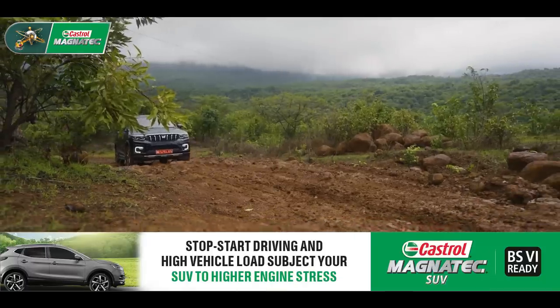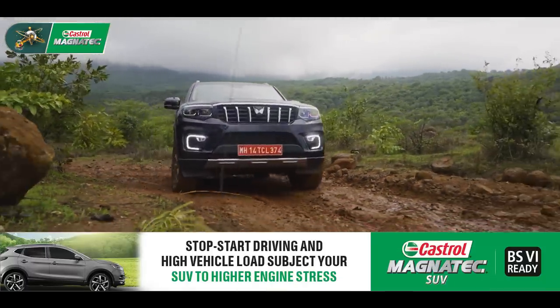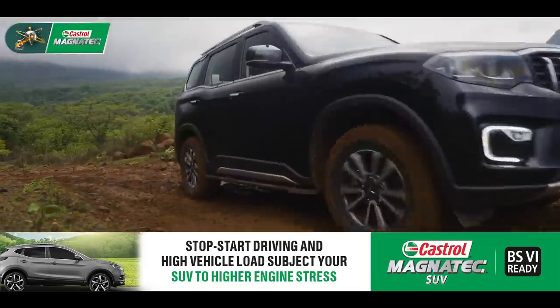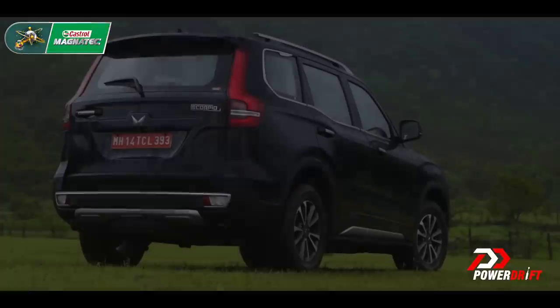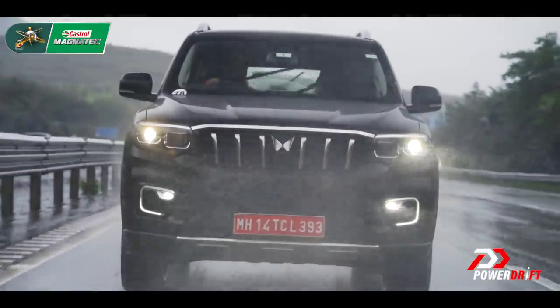That dude who wants to just go offroad. That person who wants a rough and tumble SUV that can take a bit of abuse. That guy in Punjab who will put a set of 22s on it. And of course, that rural audience who single-handedly keeps an automaker like Mahindra true to its roots.